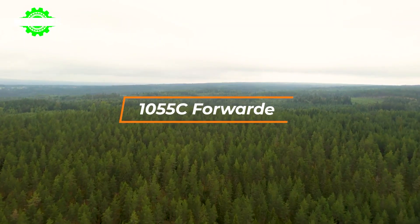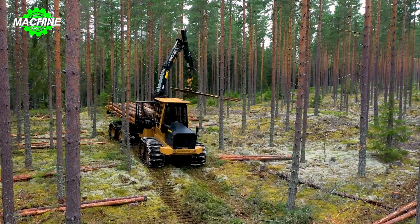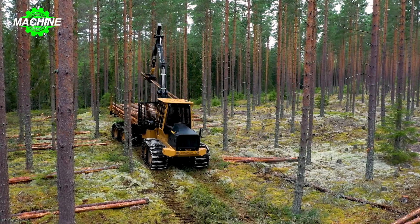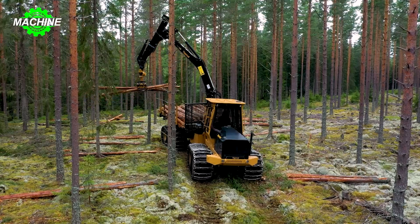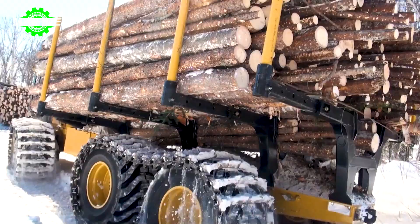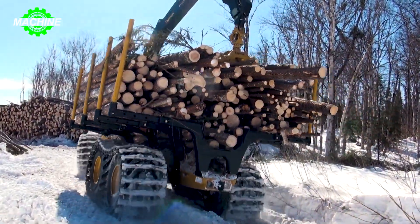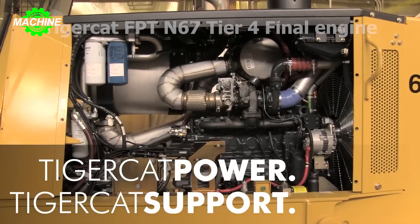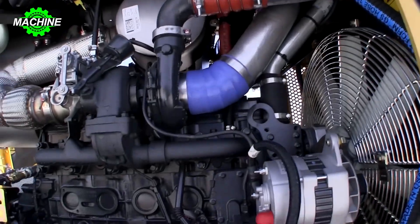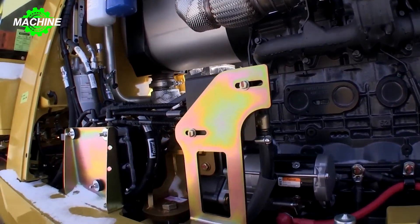Finally, the Tiger Cat 1055C forwarder — a robust and highly capable machine designed for efficient log transportation in forestry operations. Equipped with a Tiger Cat FPT N67 Tier 4 Final engine or its equivalent, the 1055C delivers reliable and efficient performance with powerful output and a high load capacity.